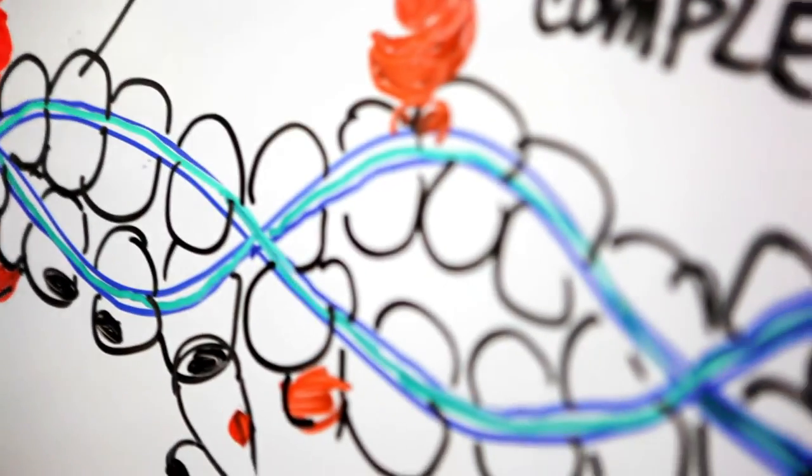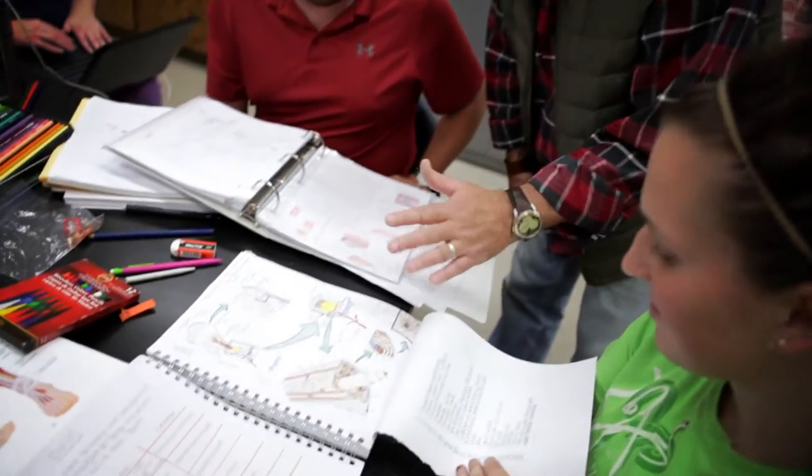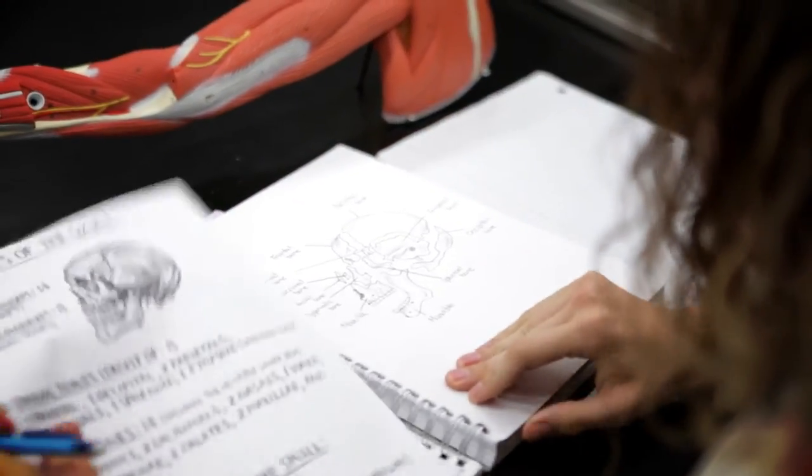I'm very much hands-on and very visual, so this is working out to be a really good blessing for me, because it's very much: you draw it, we've got the bones out, we're playing with them and then drawing them and getting familiar with them.